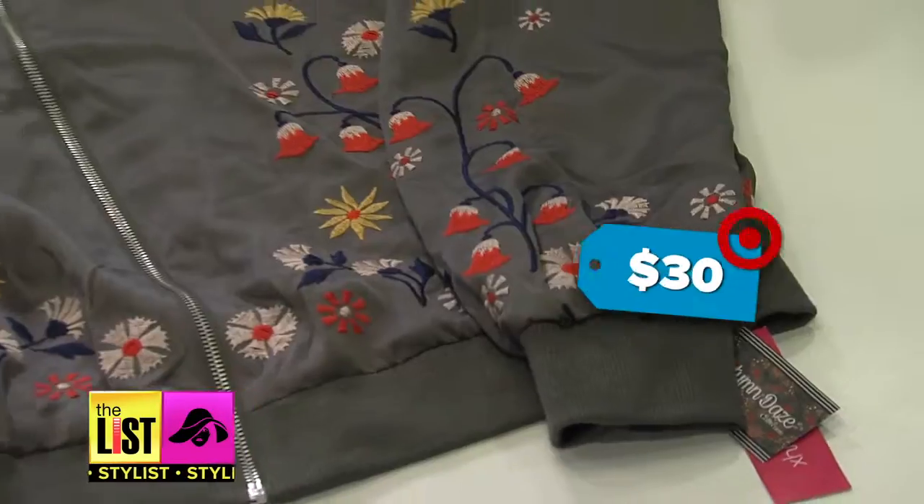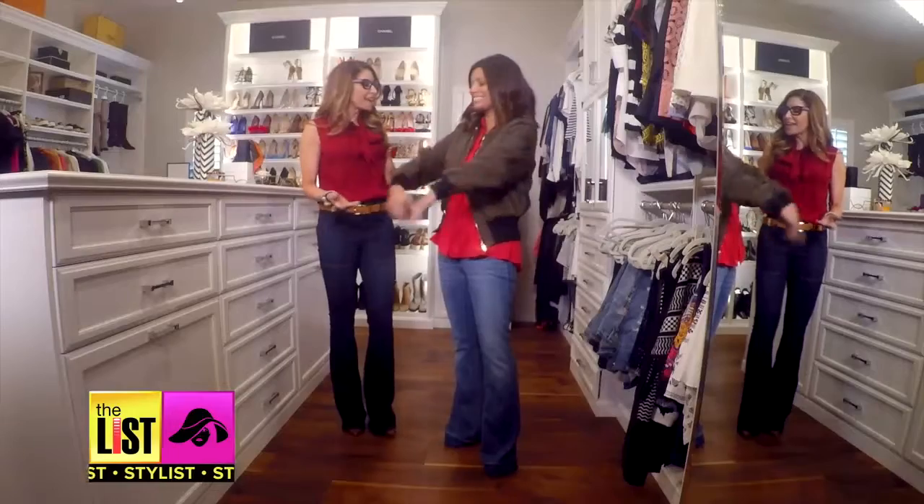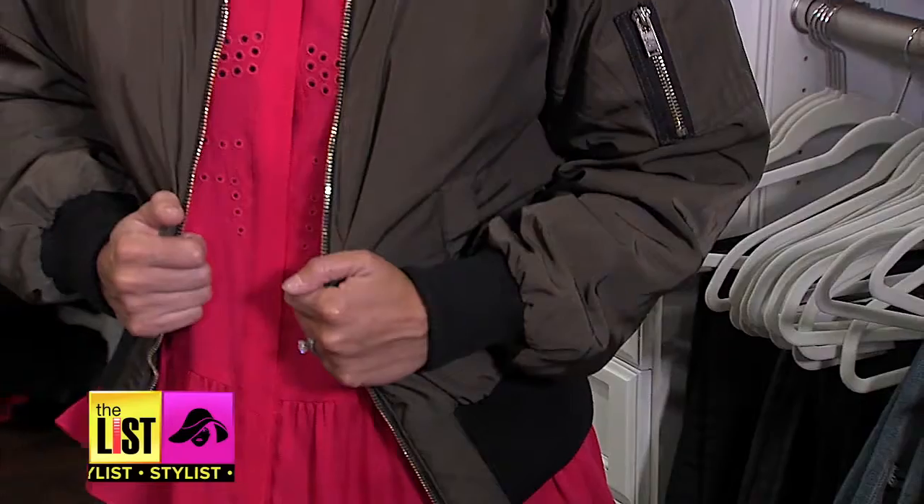This is from Marshalls and Target, and they're amazing. And wearing one might just inspire the hot shot in you. I feel the need, the need for speed. You should, because that bomber jacket is awesome.